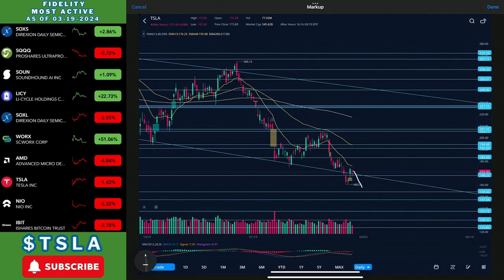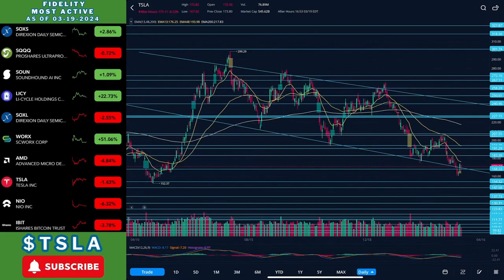Lastly, the bearish scenario: we come back down to 154, and if we can't find support there, I think the worst case scenario would be the 147 area in the coming weeks for Tesla.